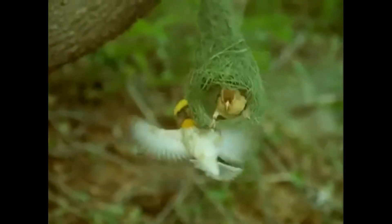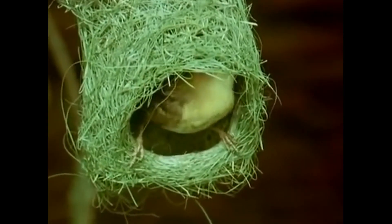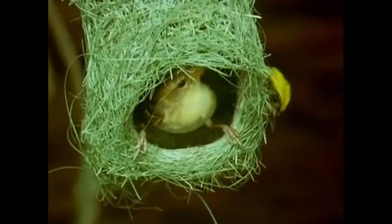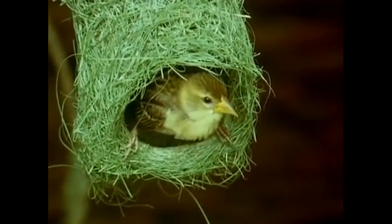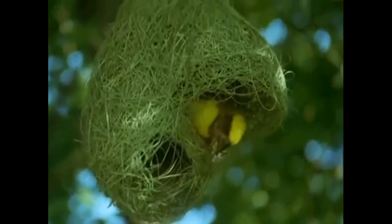She flies over to have a look, and eventually she makes her choice. This looks neat enough, but it's not yet won him a mate. Now he can get on with finishing the job. The whole construction is completed by adding, with a rather looser weave, a long, downward-pointing entrance tube. This will deter unwelcome visitors.